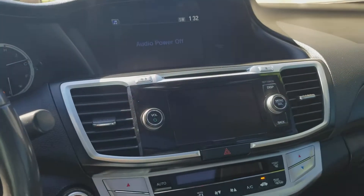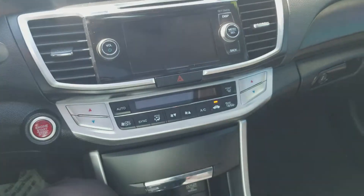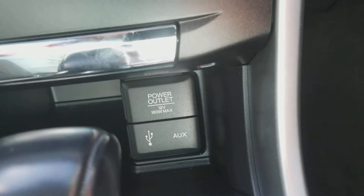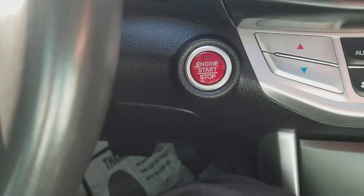This car is just about everything you could hope for. It's got a backup camera, plenty of power outlets for all your charging needs, heated seats, and a push button start. Really this is just a great car all the way around.